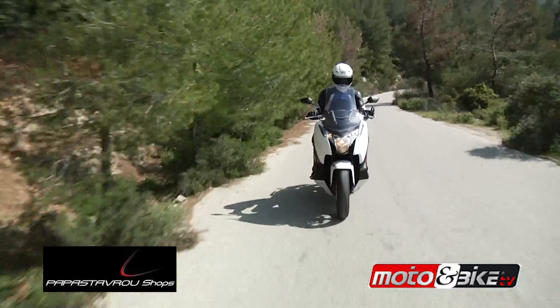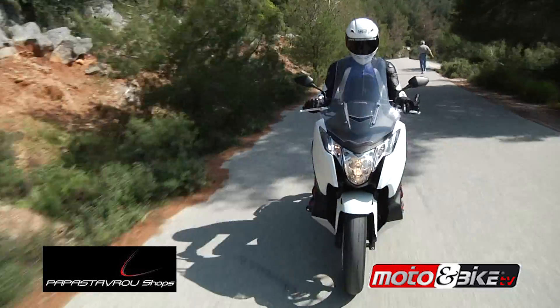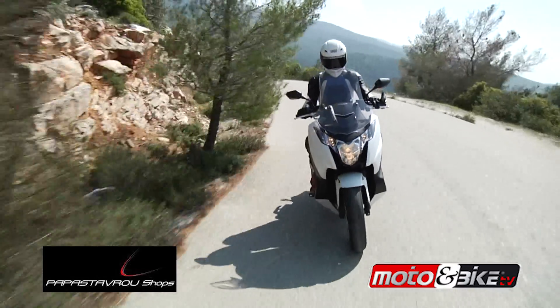Τι λέτε λοιπόν; Το νέο Integra αποτελεί μία από τις πιο καινοτόμες μοτοσυκλέτες στην οικογένεια της Honda, και με 9.690 ευρώ έχετε πραγματικά στα χέρια σας ένα σκούτερ με επιδόσεις μοτοσυκλέτας.